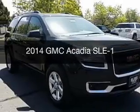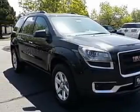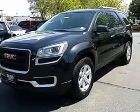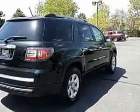This is a new 2014 GMC Acadia, powered by front-wheel drive, a 3.6-liter 6-cylinder engine, and a 6-speed automatic transmission.